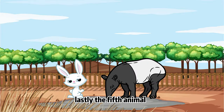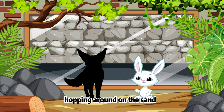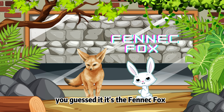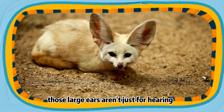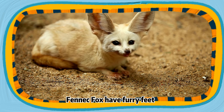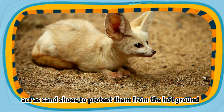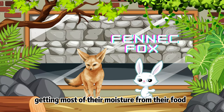Lastly, the fifth animal — in the desert heat, who has huge ears and a tiny body, hopping around on the sand? You guessed it! It's the fennec fox, the smallest of all the world's foxes! Those large ears aren't just for hearing — they help dissipate heat to keep the foxes cool. Fennec foxes have furry feet that act as sand shoes to protect them from the hot ground. They can live without freestanding water, getting most of their moisture from their food.